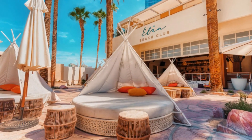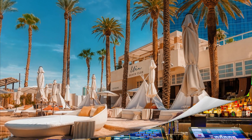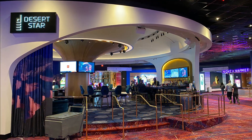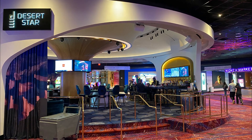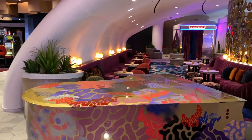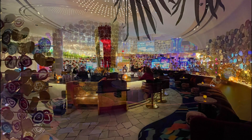They also have a beach club which overlooks the Mediterranean-colored pool and has a DJ. For drinks and entertainment there are four bar options. They have Desert Star — a circular bar right in the middle of the casino. Then there's the Bar at Commons Club; as you walk into the entrance of the hotel you'll find it on your right side. This is a great bar to just hang out while your room is getting ready for check-in.